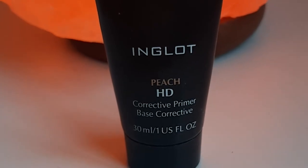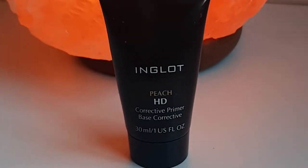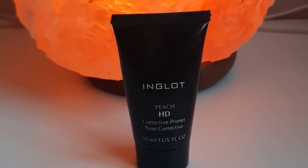I started off by priming my face because like the Queen Nikki Tutorial says, not to prime is a crime. I'm using the Inglot Corrective Primer in the color peach. It says to correct dark circles because it's orange but I don't really see any difference in color. It does however give me a very nice glow so that's why I still use it.